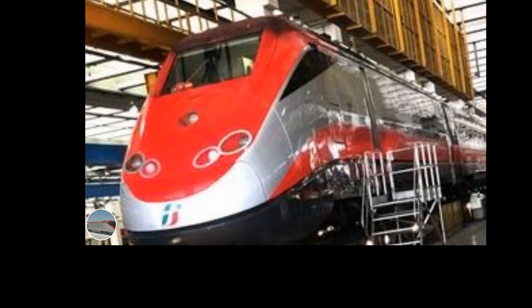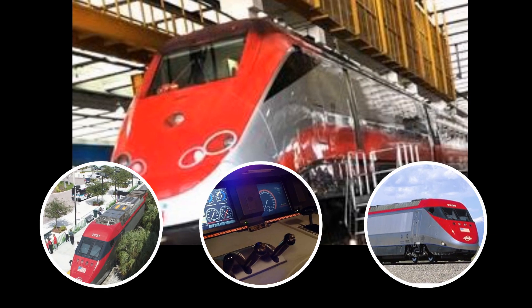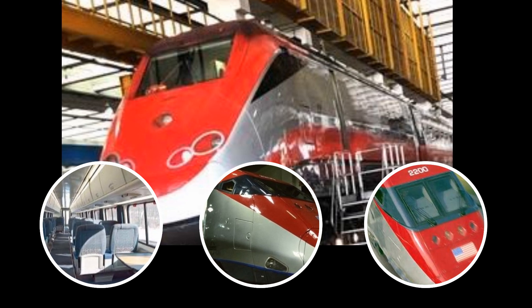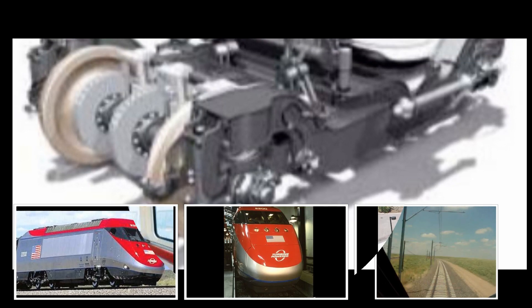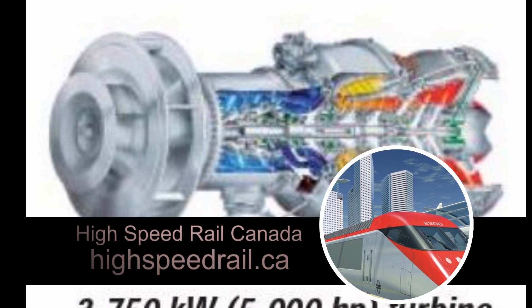Wheelchair-accessible restrooms offer backlit mirrors, vanities and baby-changing tables. The interior finishing is luxurious, comfortable and ergonomic. Wide corridors, open passageways between cars and a smooth ride make it easy for passengers to move around the train in comfort and safety. All Jet Train cars and facilities are fully accessible, including the business-class car, coach cars and the bistro car.